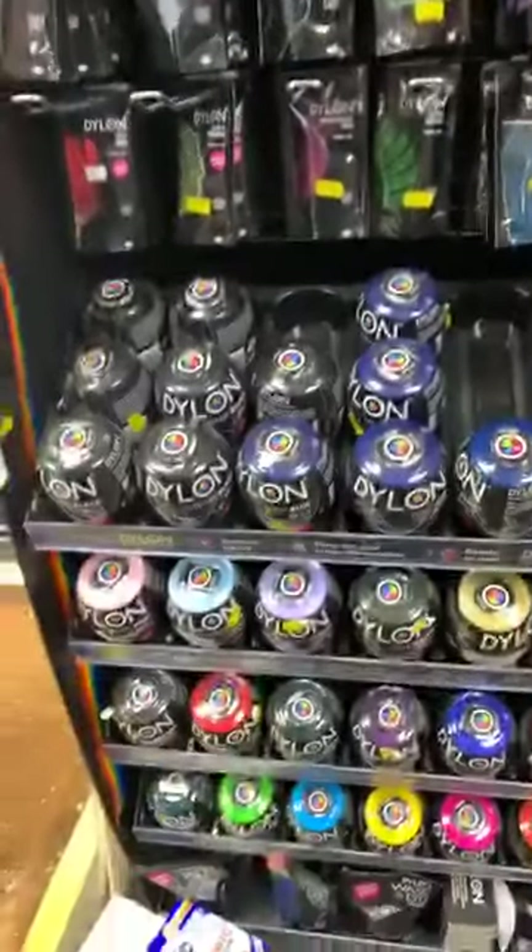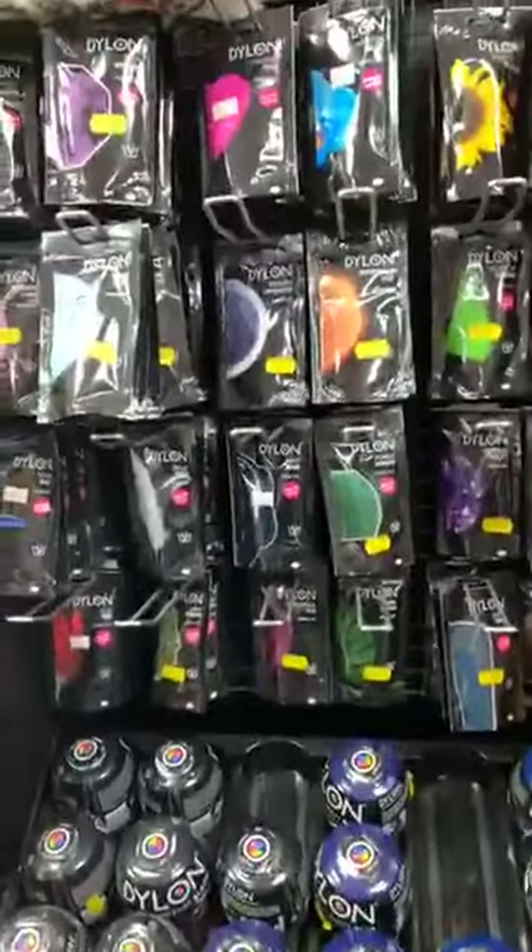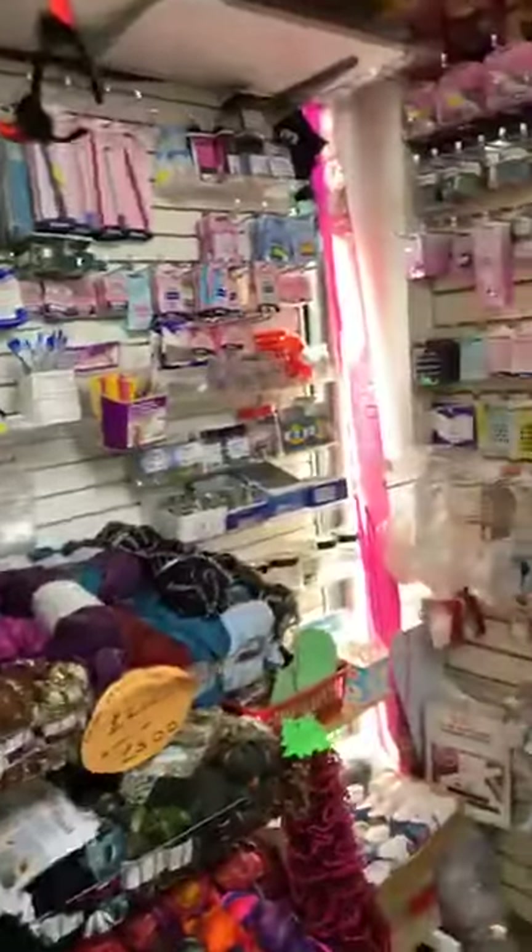Hand dyes and machine dyes. Loads and loads of people have taken up tie-dyeing — it's fabulous! So we've got everything you need for that.